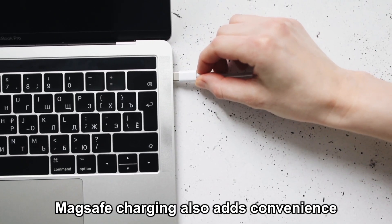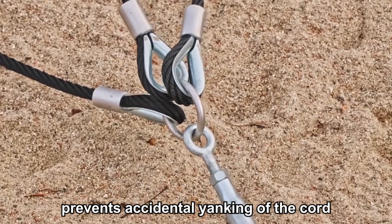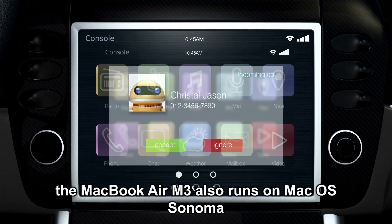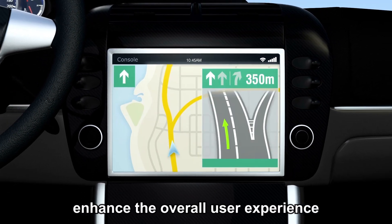MagSafe charging also adds convenience and peace of mind, as the magnetic connection prevents accidental yanking of the cord from damaging the laptop. The MacBook Air M3 also runs on macOS Sonoma, bringing a suite of software optimizations that enhance the overall user experience.